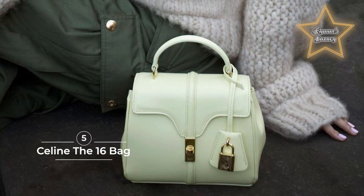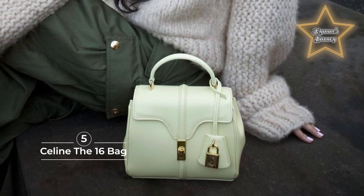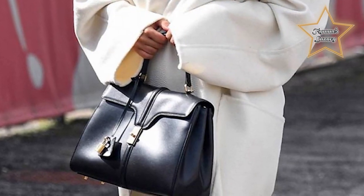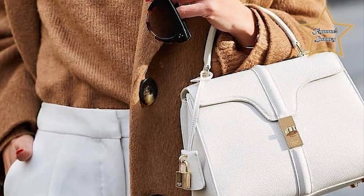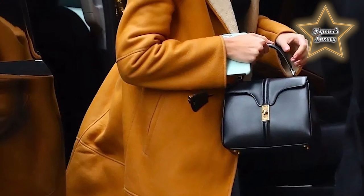5. Celine the 16 Bag. Celine's designs are like mini works of art. The 16 bag was designed by Hedi Slimane on his very first day as creative director — talk about efficiency. The bag has gotten a fresh update for spring 2021 in the form of a removable wool strap that comes in two different lengths and five different colorways.